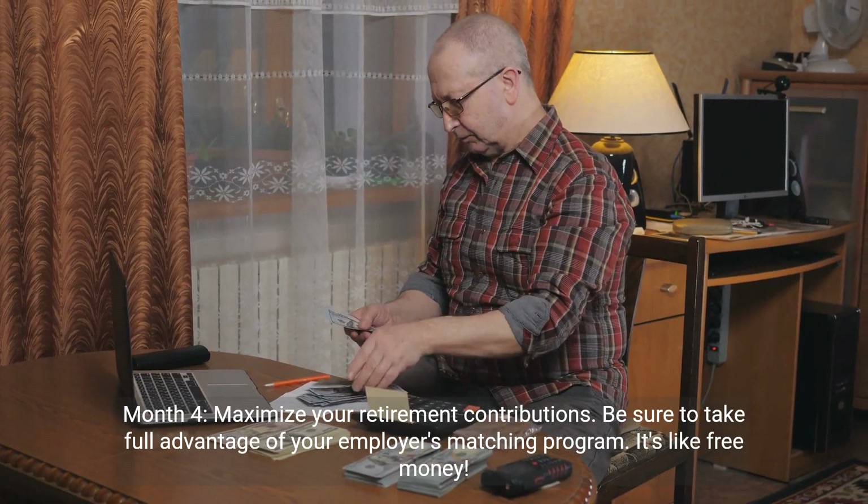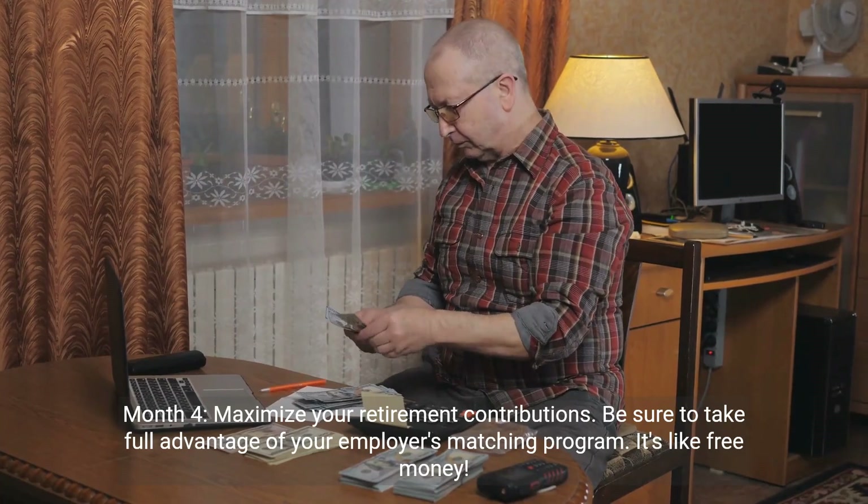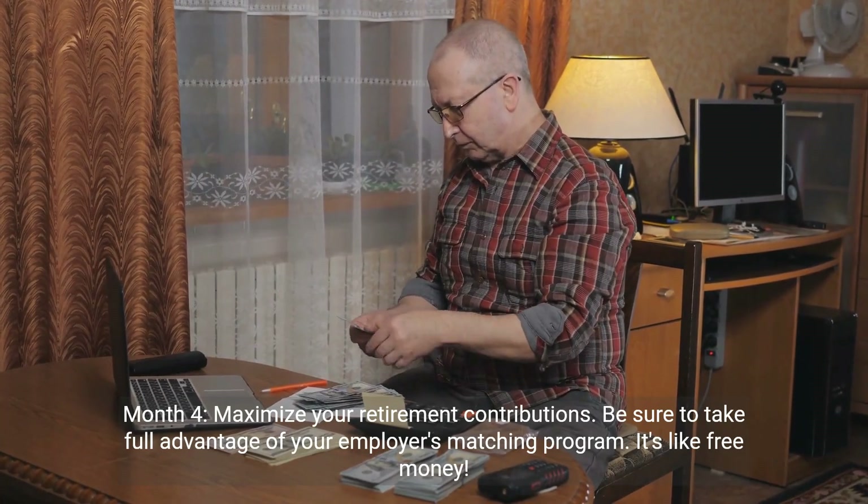Month 4: maximize your retirement contributions. Be sure to take full advantage of your employer's matching program. It's like free money.